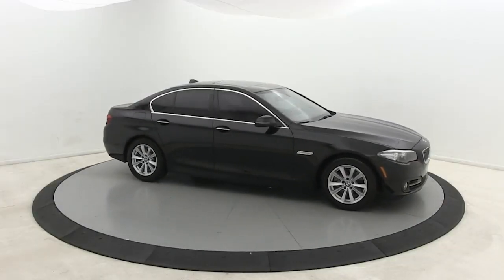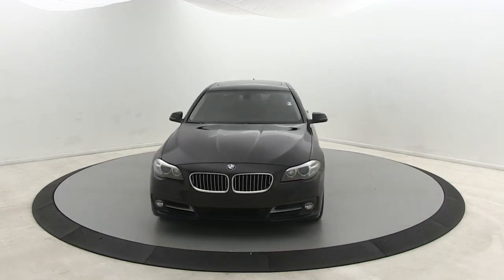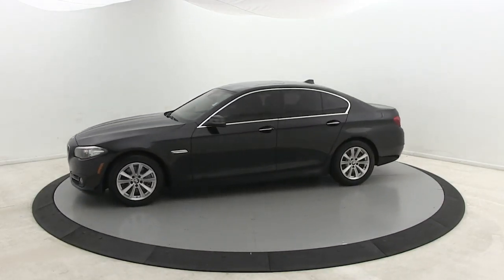Can you see yourself in the 2015 BMW 528i? With less than 110,000 miles on the odometer, this vehicle provides excellent value.